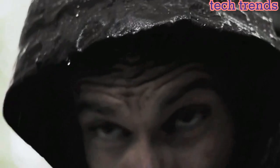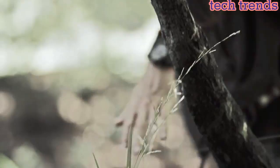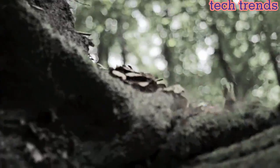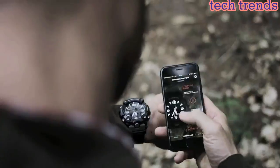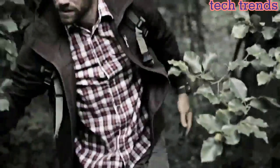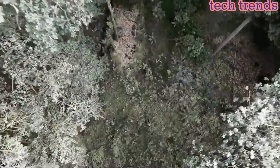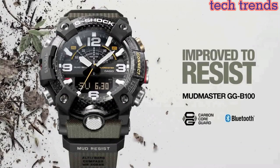Overall, the Casio G-Shock GG-B100 is a versatile and high-performance watch that is suitable for a range of outdoor activities and demanding professions. Its Bluetooth connectivity and range of useful features make it an excellent choice for anyone looking for a tough and reliable watch that can keep up with their active lifestyle.